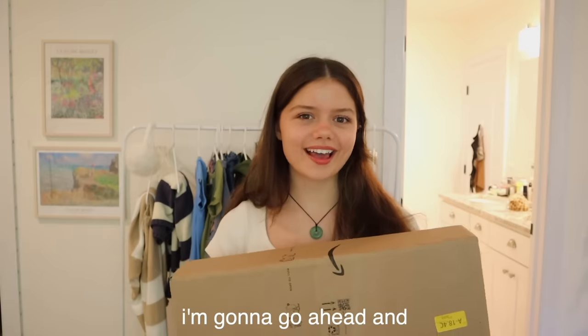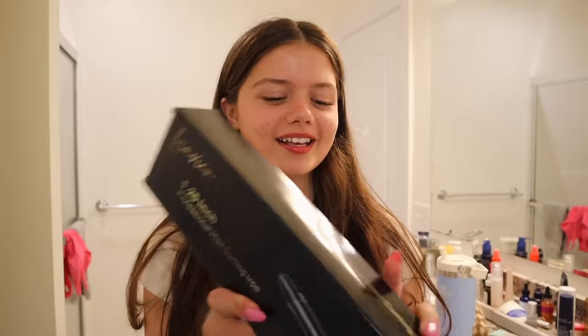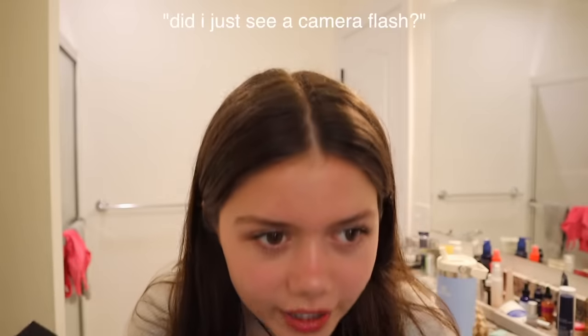I'm gonna go ahead and attempt to curl my hair. Welcome to my bathroom. This is the curling iron I purchased — it's the Lanvier 1.25-inch. I was getting so stressed over what size to buy — the girl at the hair salon recommended a one-inch, but I went with the 1.25.